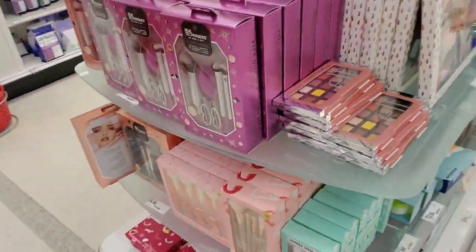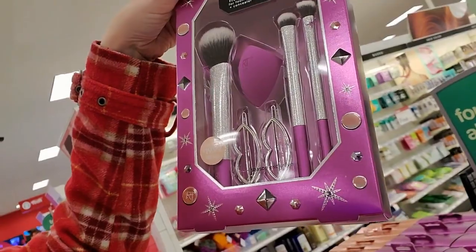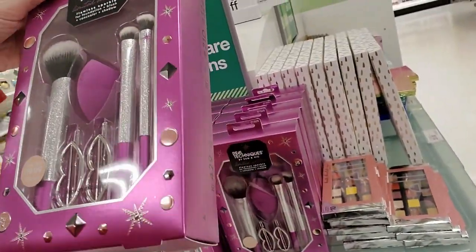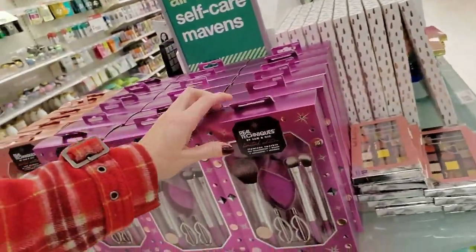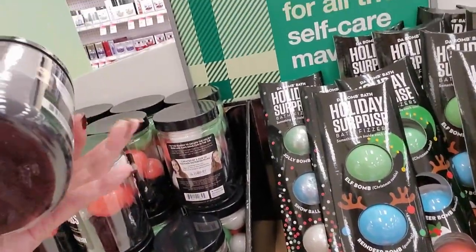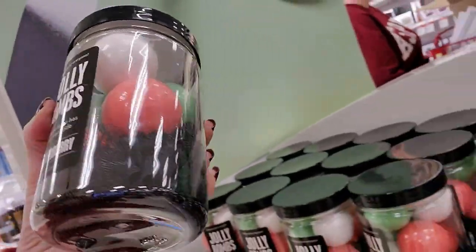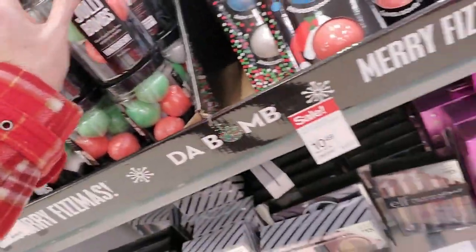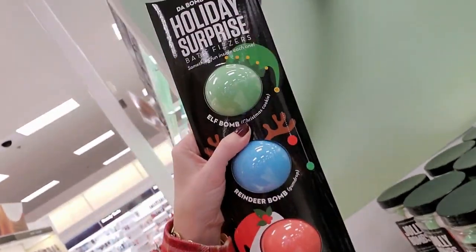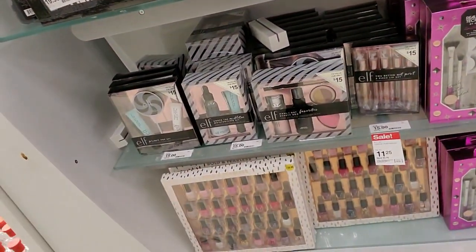Nice. And here we have — oh, look — I like the little hair clips, they look like lips. Brushes and sponges — that is $20, that's $19.99. You can get Jolly Bombs — each bath fizzer has a surprise inside. I wonder what the surprise is. We have holiday surprise bath fizzers too — it's like a stoplight almost. And they have elf stuff.